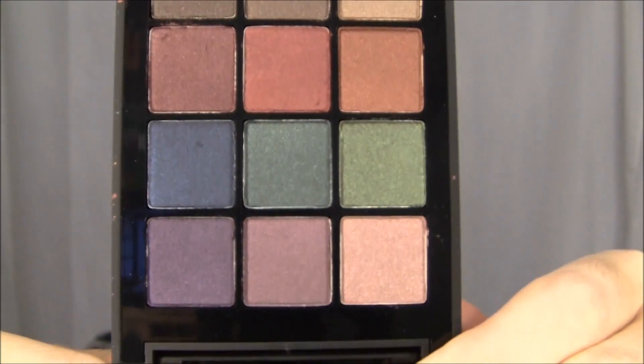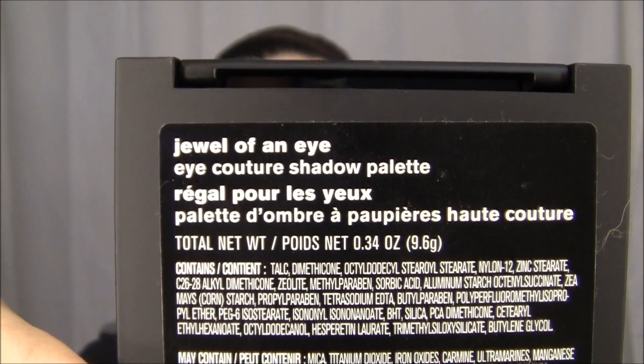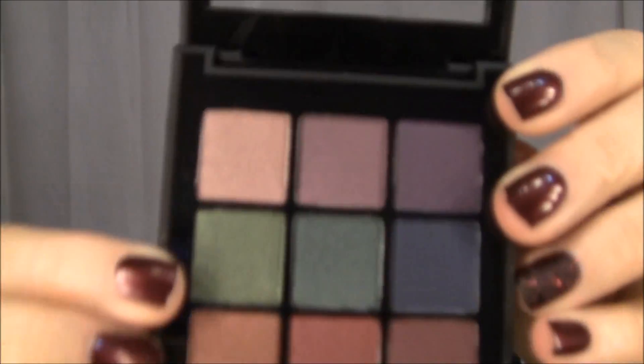For eyes, we are going to use this Sonia Kashuk Jewel of an Eye palette. I think the colors are just gorgeous — so vibrant. This palette was $15.99. We're going to use the green colors today; I might combine a couple of them. For those of you that have brown eyes, green looks amazing. I will probably mix a little bit of MAC with the Sonia Kashuk, just because there are certain colors I know will absolutely work. Finding the perfect brown drugstore color was a little bit of a task.